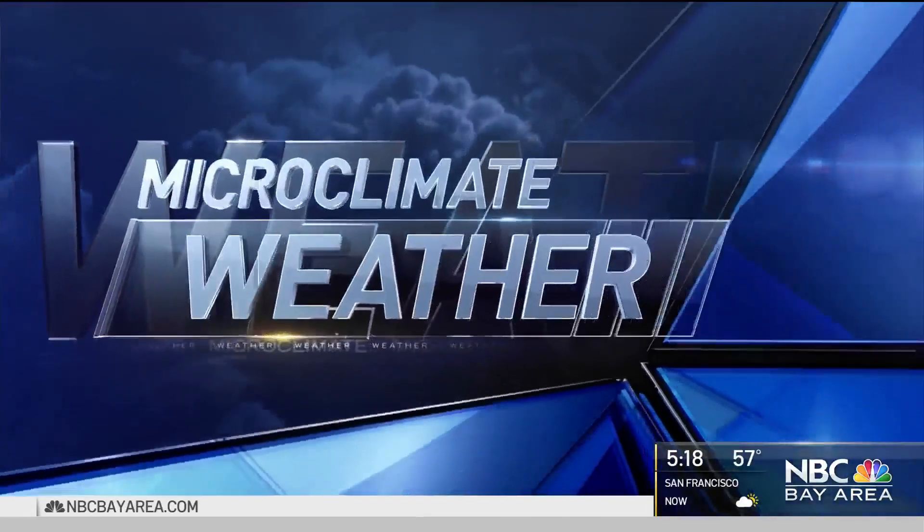A lot of changes with our weather. It's nice to see some rain. We've got snow in the Sierra. Let's take a look with Jeff Berneri.